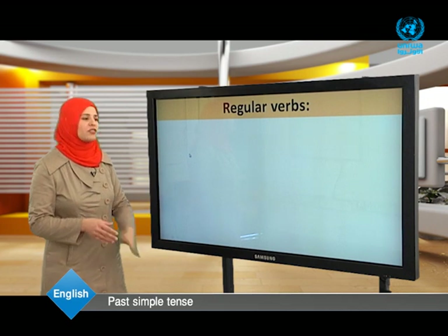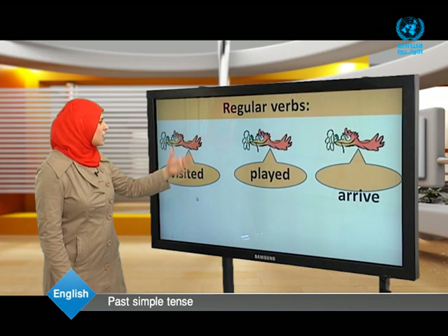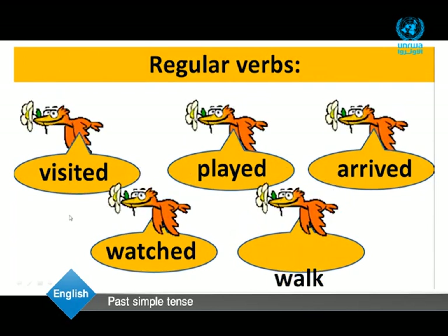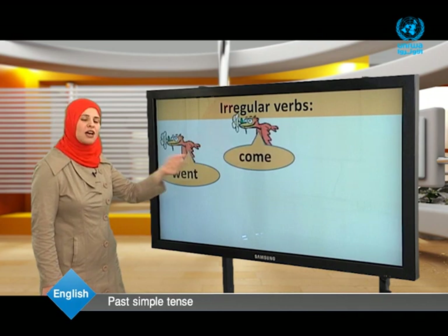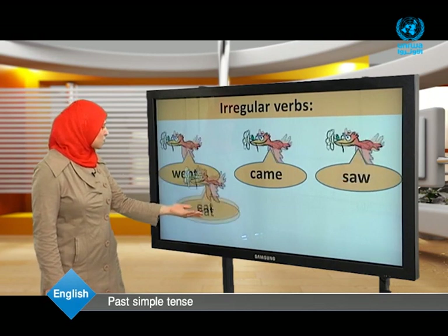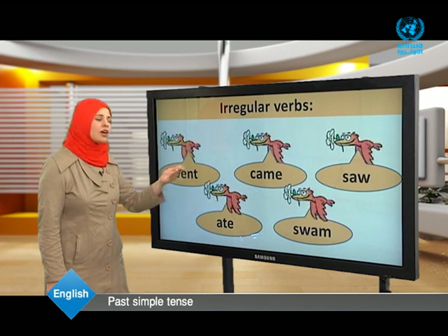Let me remind you of some regular verbs: visit becomes visited, play becomes played, arrive becomes arrived, watch becomes watched, and walk becomes walked. What about irregular verbs? Go becomes went, come becomes came, see becomes saw, eat becomes ate, and swim becomes swam.